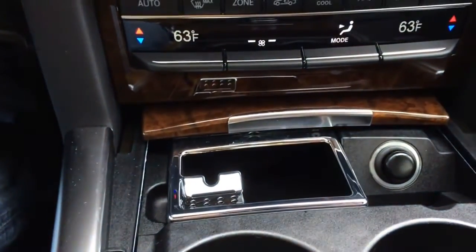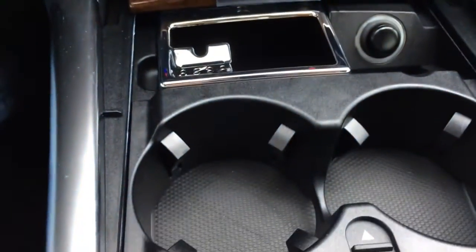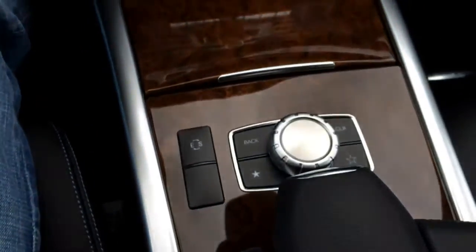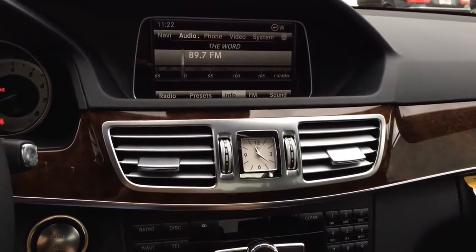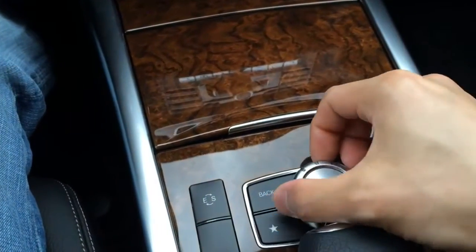Here we have the ashtray and the cigarette lighter, and a dual cup holder for driver and passenger. Here we have the COMAND central controller — you can control your multimedia screen through the knob. Turn the knob to move around the screen; move it up, down, left, or right, or push down to select.